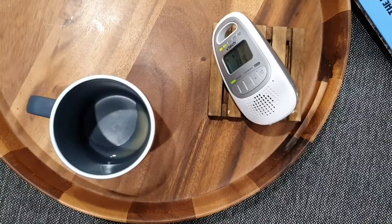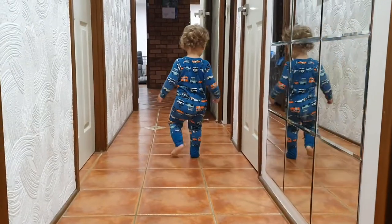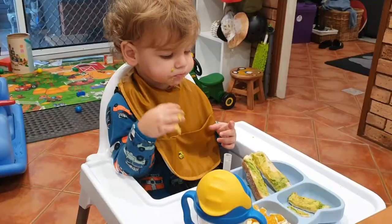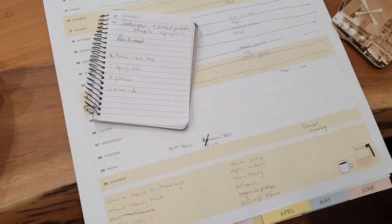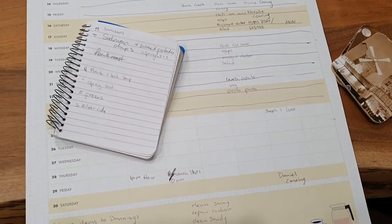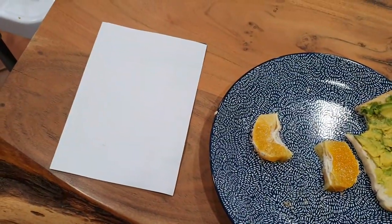And then we'll come back in time for Kobe's midday nap. It's go time. So we're eating breakfast now and while we eat, I'm going to do next week's meal planning in our big family calendar and write the grocery list so we don't starve.